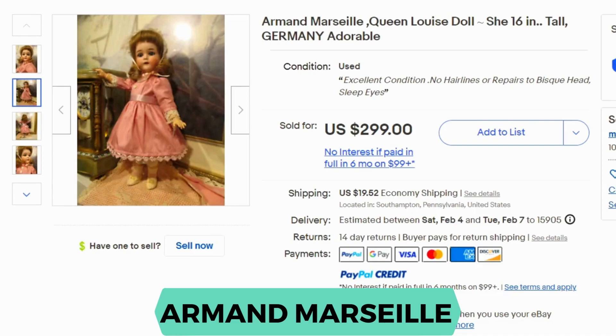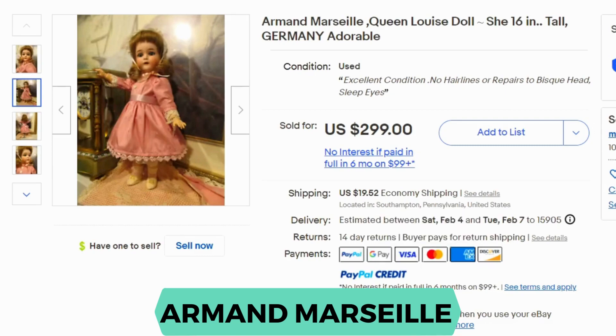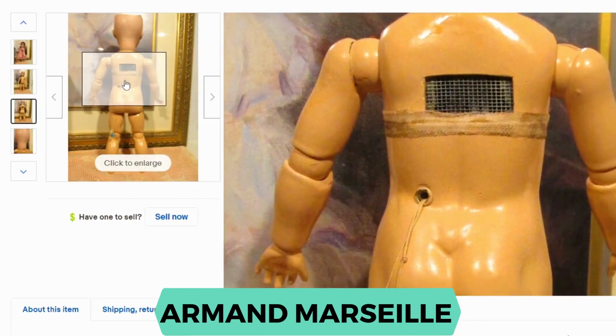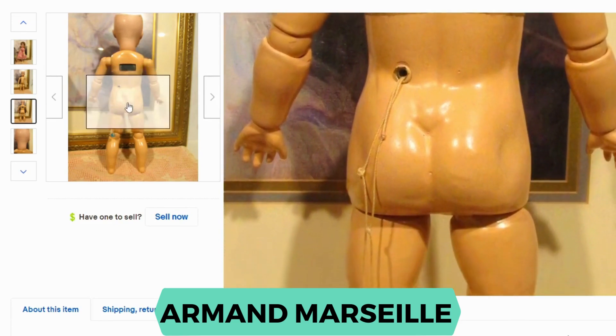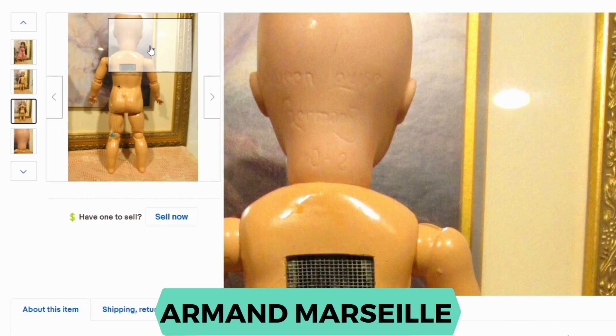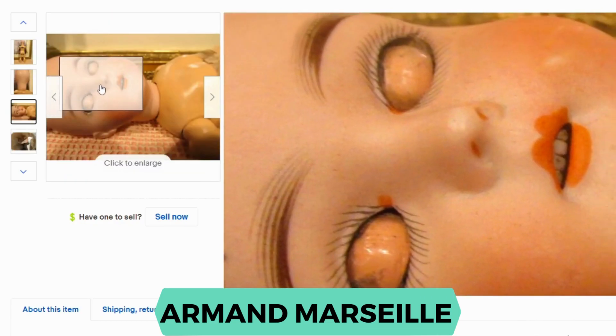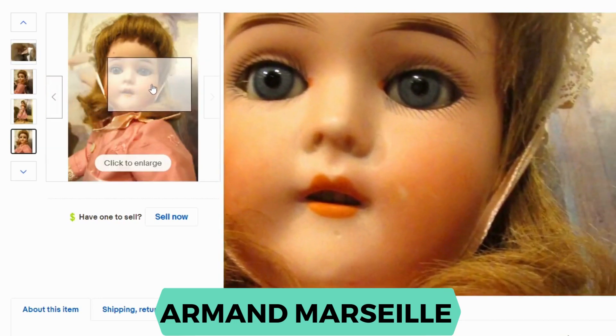Armand Marseille. These dolls were produced between 1885 and 1930. This is another German company and another porcelain doll. This one says Queen Louise. Current sold was $299; shipping was $19.52. Let's take a look at her body — she has those connection points, some openings in the back, and a pull cord. The back says Queen Louise Germany. Her eyes close when she lays down, she has some teeth, and that face is beautiful.